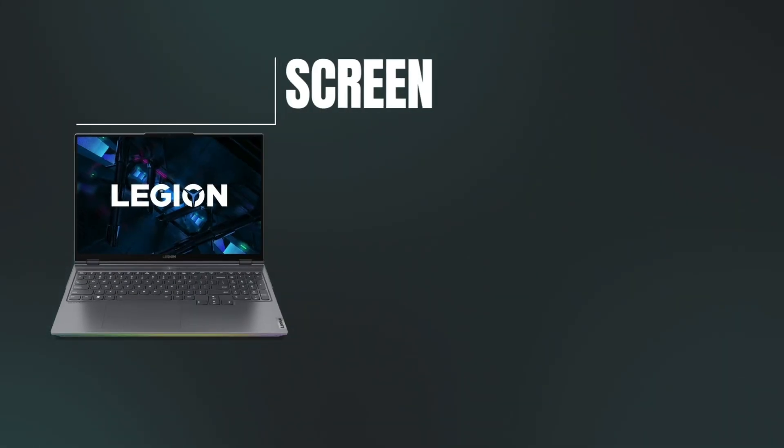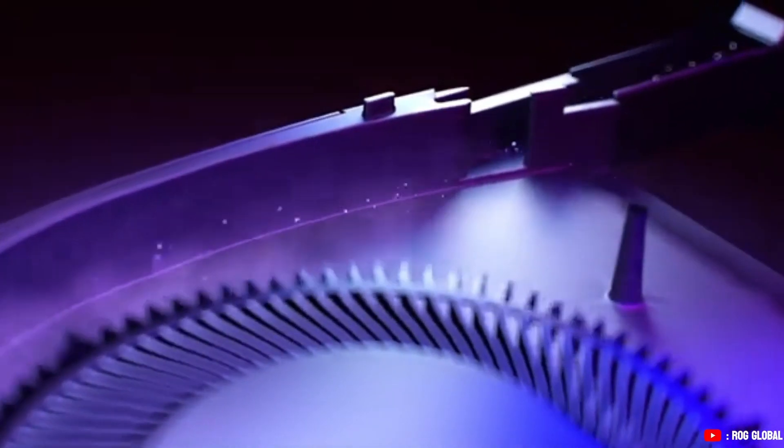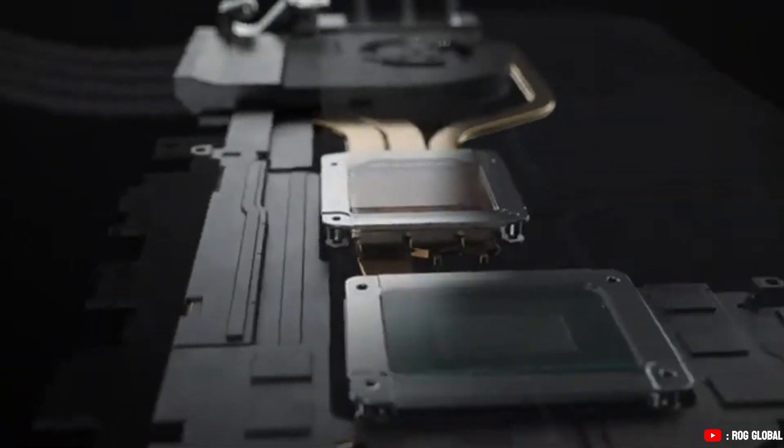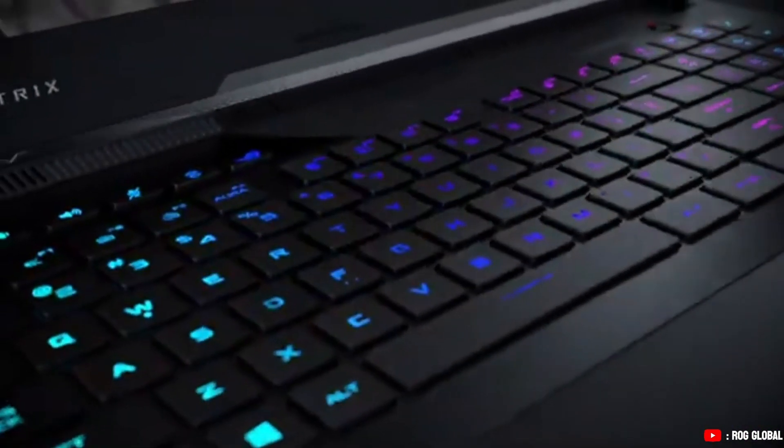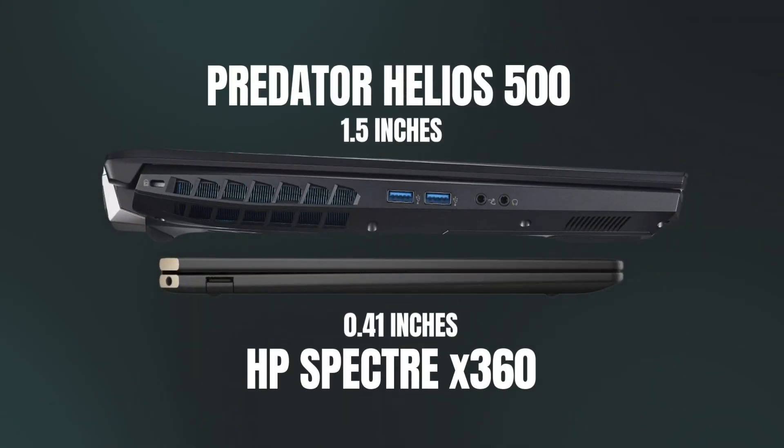Other specs you shouldn't overlook are the screen, cooling, and ergonomics. High resolution and color accuracy matters when you're working on detailed designs. Gaming laptops tend to focus more on performance, sometimes compromising on display quality, but you can always hook up an external monitor for more precision. Overheating can also worsen performance, so you need a laptop with a solid cooling system. Most slim or lightweight laptops can't handle higher graphics without overheating, while most gaming laptops have better cooling but are way bulkier.